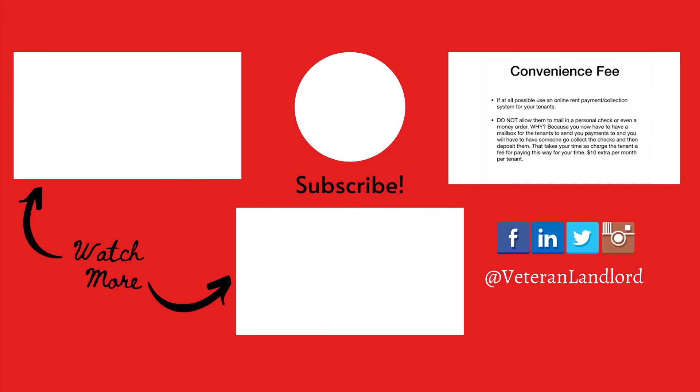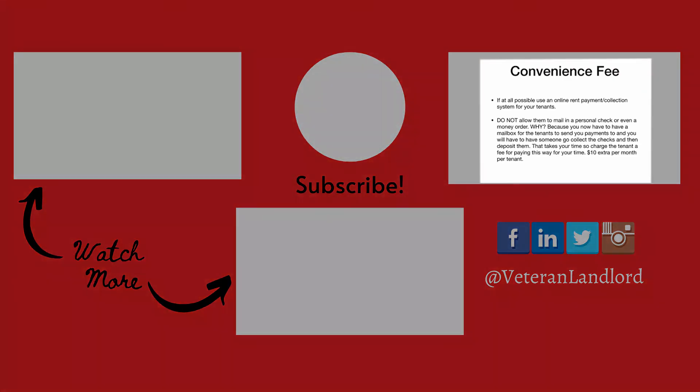Just pay electronically online and you're good to go. This is an easy way to make another $10 per person per month — it's just extra money if you're already picking up checks.